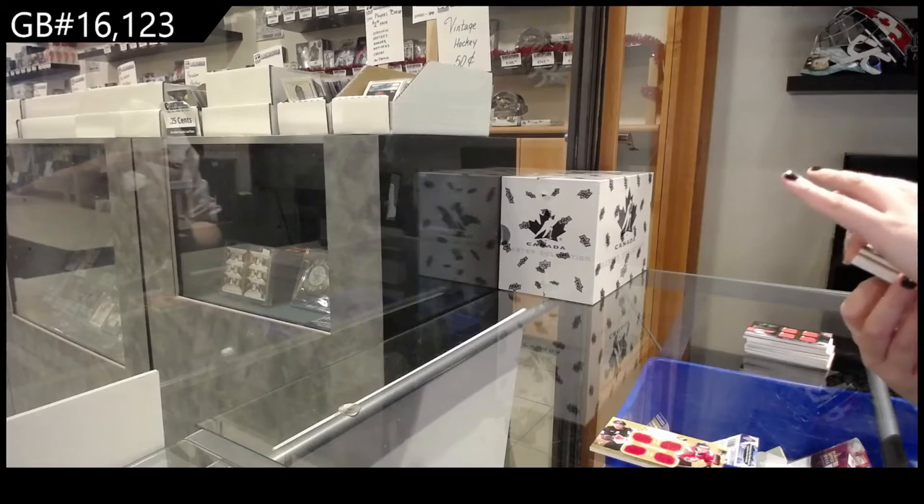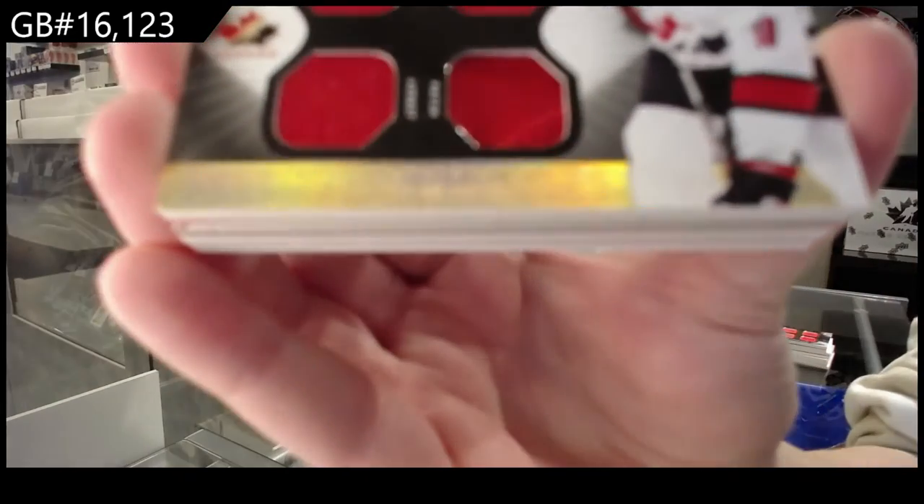Winning Standard dual jersey, dual patch, number 35, of Brendan Morrow.